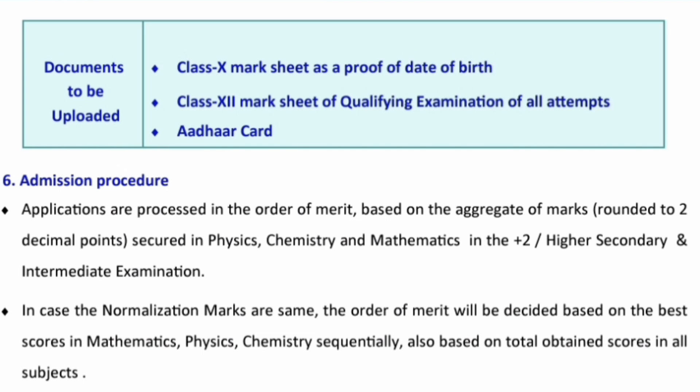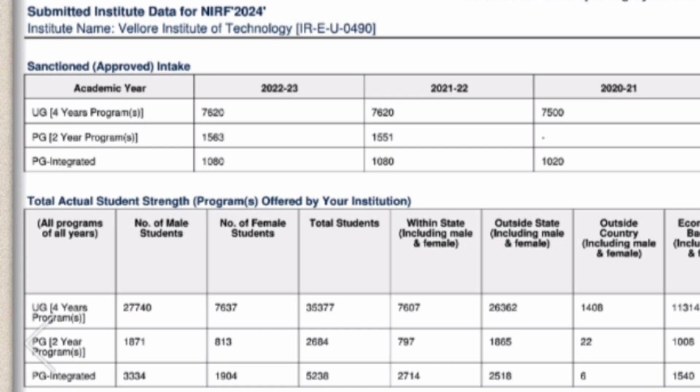The merit priority order is: first preference to maths marks, second preference to physics marks, and third preference to chemistry marks. Now let's look at the total seats available and placement data from the last three to four years, based on the NIRF document.